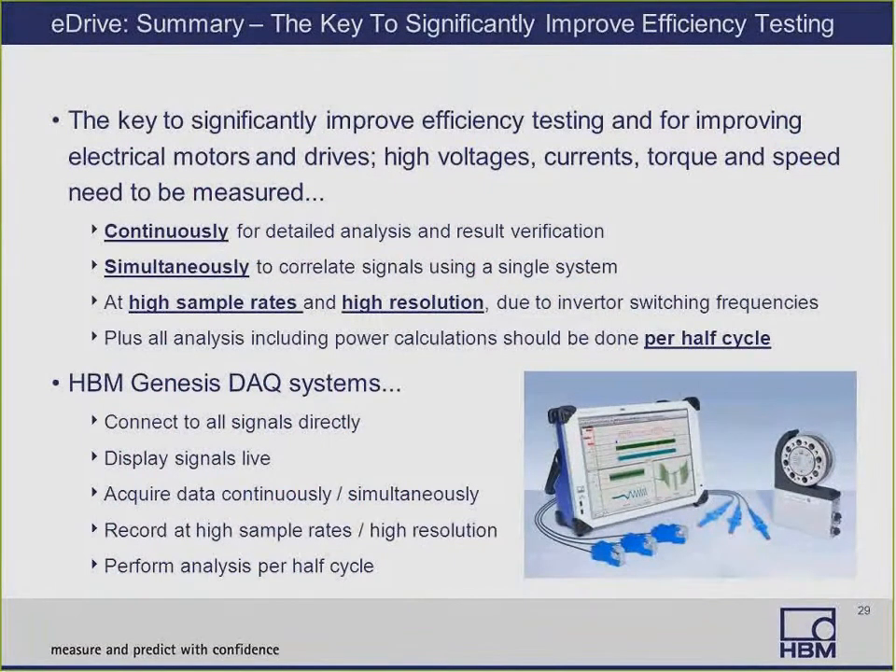In summary, the key to significantly improving efficiency testing is to collect high voltages, currents, torque, and speed continuously for detailed analysis and result verification, and simultaneously to correlate signals using a single system — continuously and simultaneously are the two key aspects. You also need to record at high sample rates and high resolution due to inverter switching frequencies, and all analysis including power calculations should be done per half cycle. HBM offers the Gen 5i data acquisition system that connects to all signals directly, displays signals live, acquires data continuously and simultaneously, records at high sample rates and high resolution, and performs analysis per half cycle.